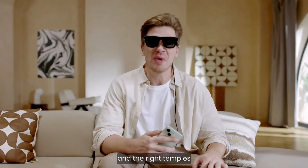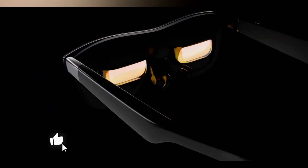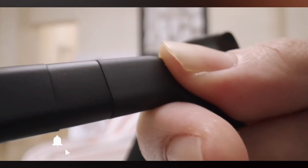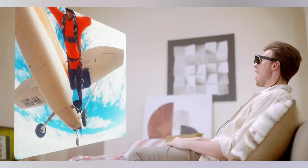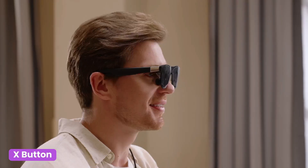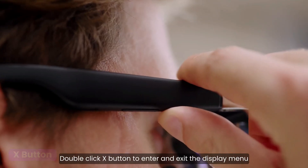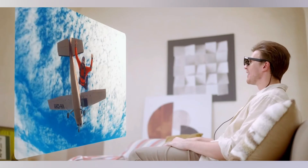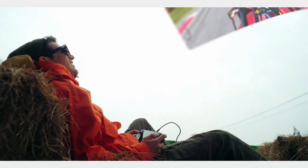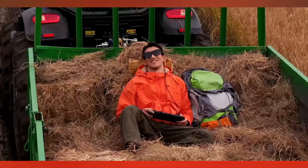A key feature is the integrated electrochromic lenses, which automatically adjust their tint to dim contrast and maintain crystal-clear visuals in any lighting environment. Seamlessly connecting to your smartphone, laptop, and favorite gaming devices, the Xreal One Pro instantly transforms them into a massive private screen. For the frequent traveler or remote professional, it's the ultimate solution — like carrying a virtual theater-quality monitor in your pocket. It offers the most impressive and versatile display quality found in any pair of AR glasses available today.